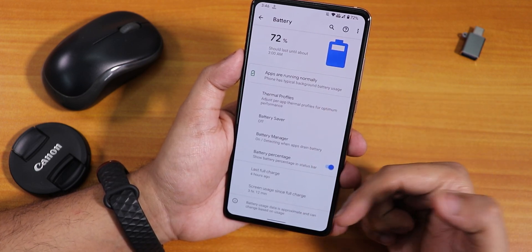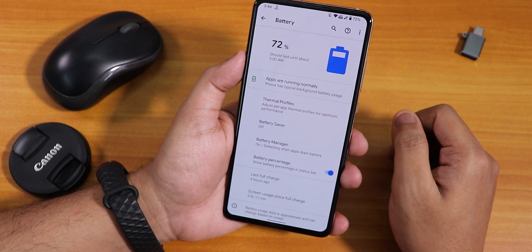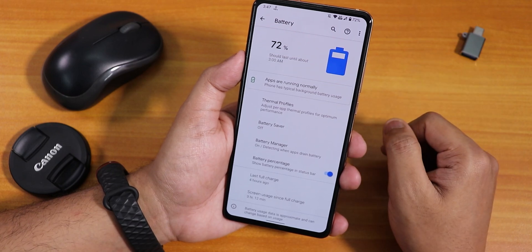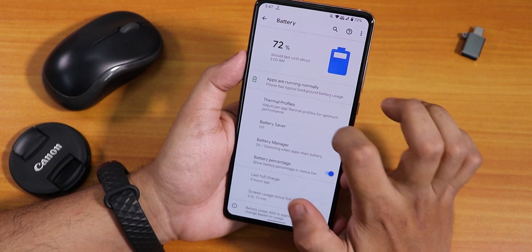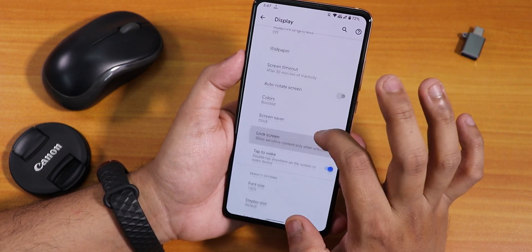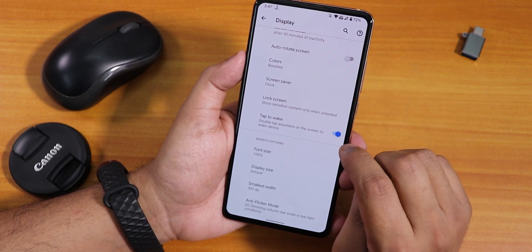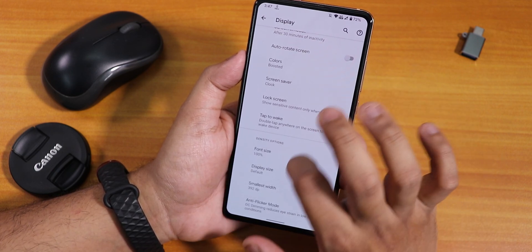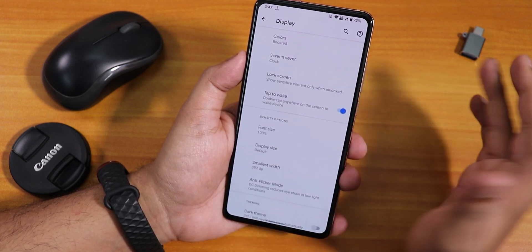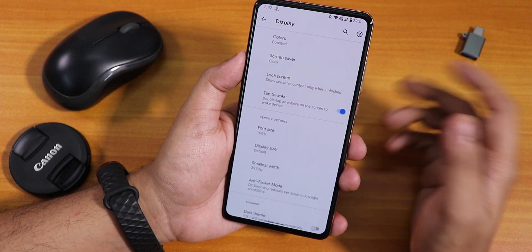In battery settings, we have battery percentage, screen-on time, and thermal profiles. Battery life is very good — getting about 8 plus hours of screen-on time with no issues, and 18W fast charging works fine. In display settings there's brightness, night light, screen timeout, double tap to wake, but I cannot find the double tap to sleep setting, which is a little weird.